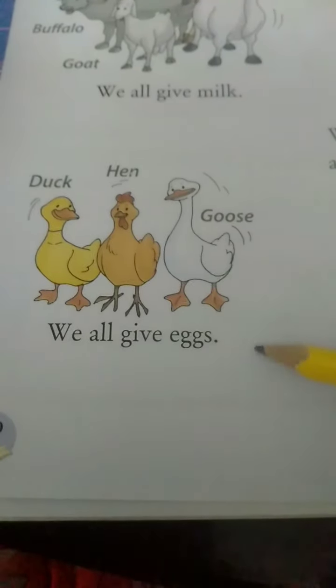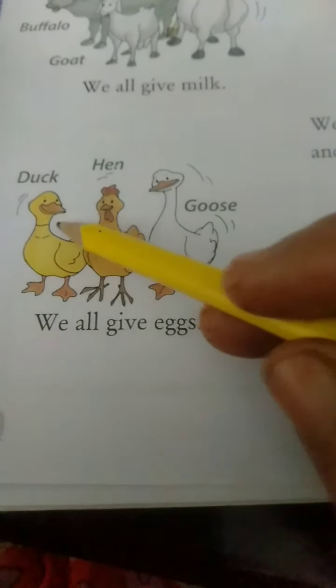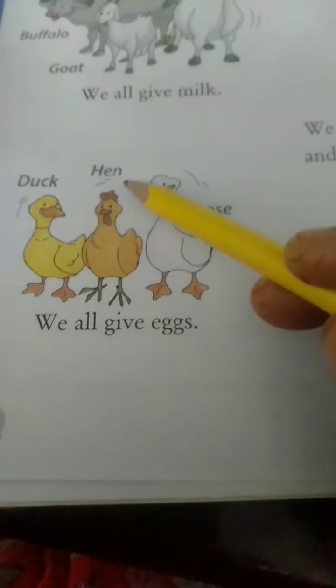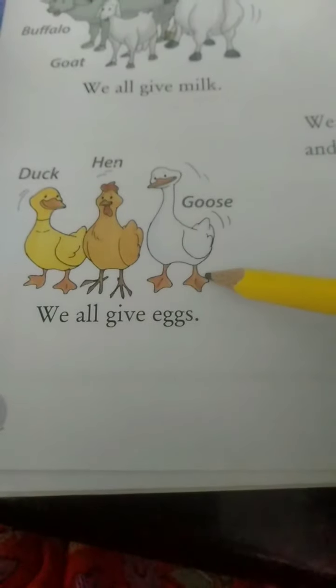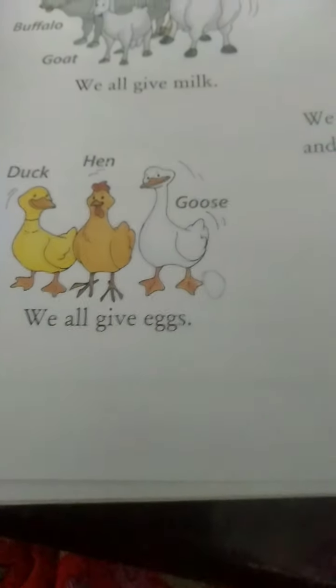Look at this group of birds. Now what do they give us? They give us eggs. Look here: duck, hen, goose. We all give eggs. What are they saying to you all? We all give eggs. So here are the names of those birds.